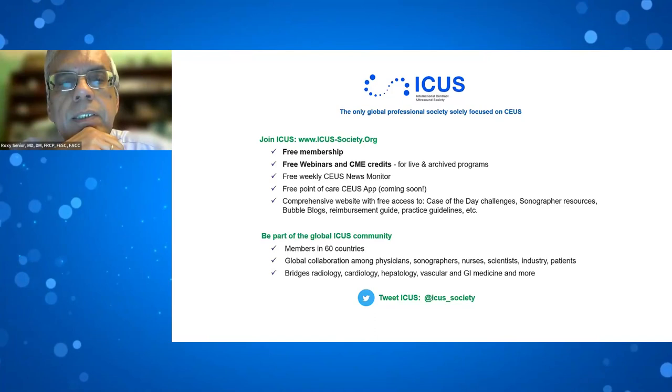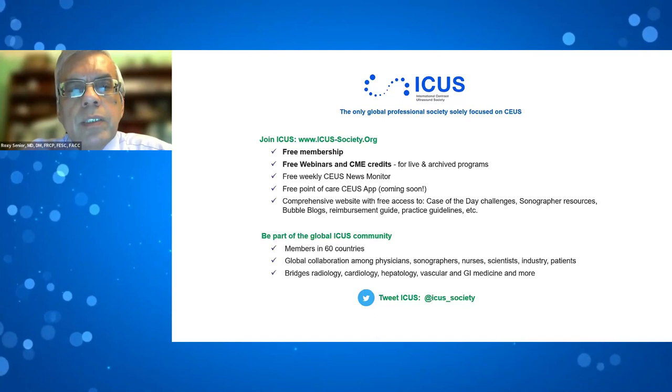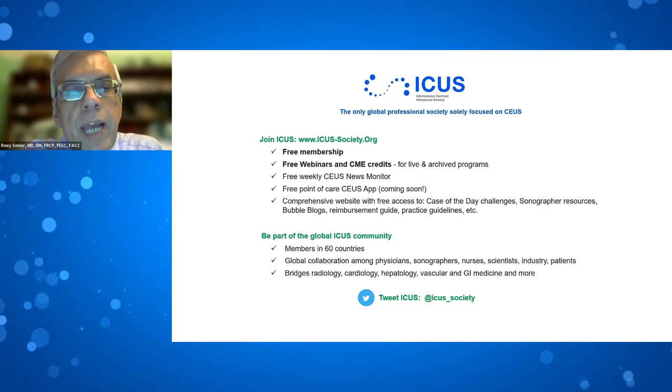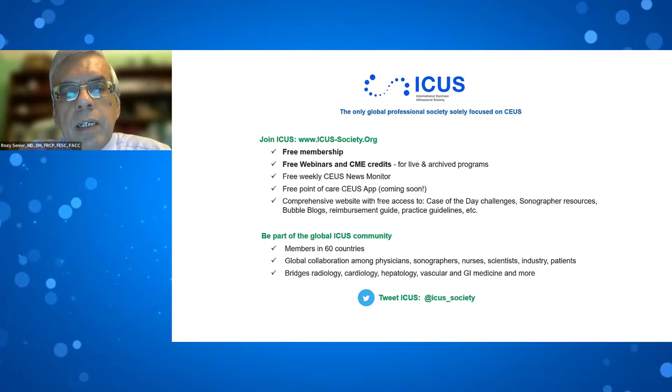ICUS is the only international professional society solely dedicated to contrast-enhanced ultrasound. It provides free membership, free webinars, free weekly news monitor, and a free point-of-care contrast-enhanced ultrasound app, along with a comprehensive website with free access to case-of-the-day challenges, sonographer resources, bubble blogs, reimbursement guidelines, and practice guidelines.